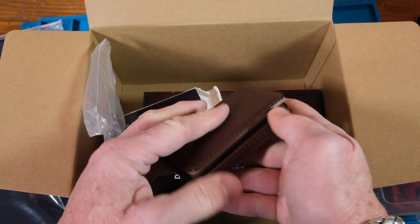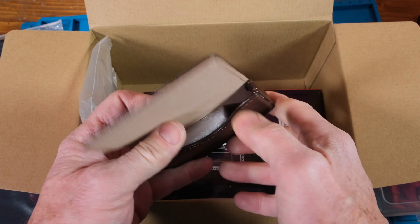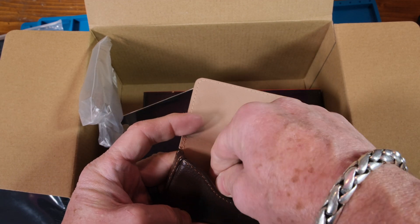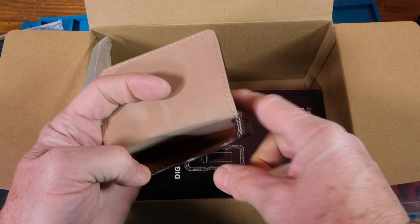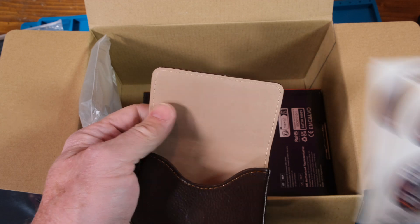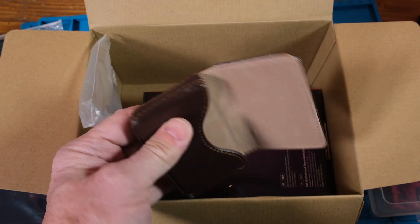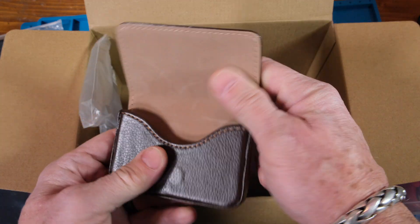There's a nondescript box here with a magnetic closure - it feels like leather but I'm not sure. I wonder if this is for business cards. Thanks Kaiweets, but does anybody use business cards anymore? I have a box of them but I never remember to give them to anybody. It's too small for stickers but it has a really nice feel. Thank you Kaiweets - now I have something to put my business cards in.